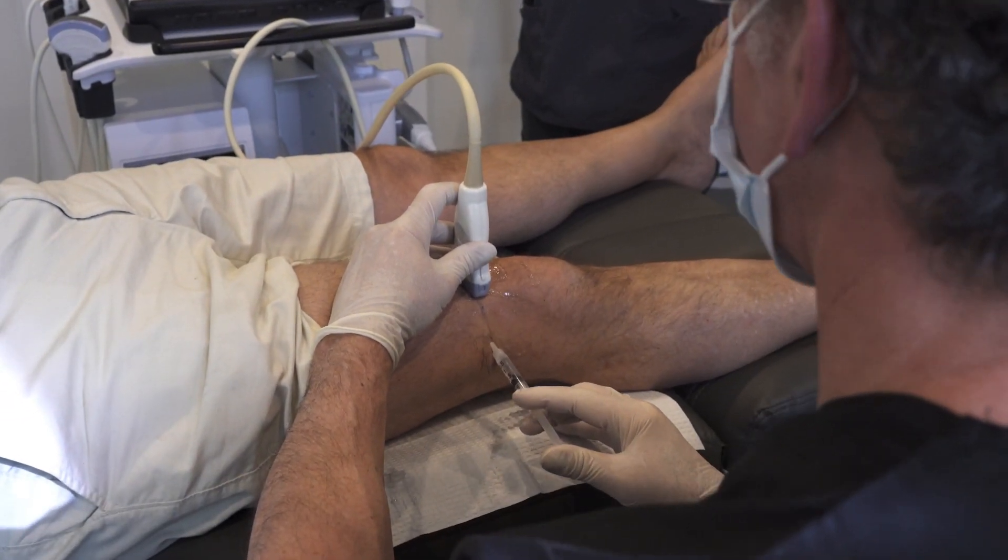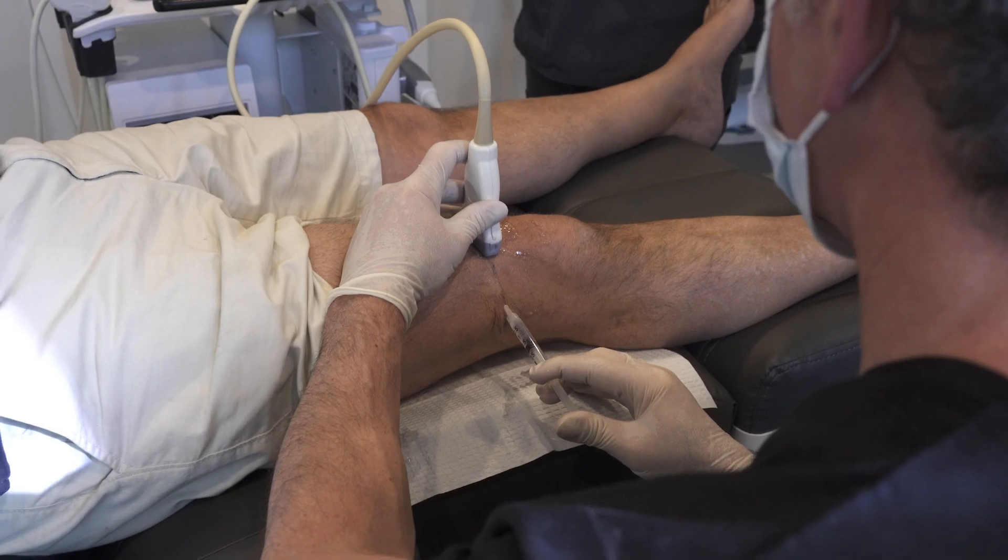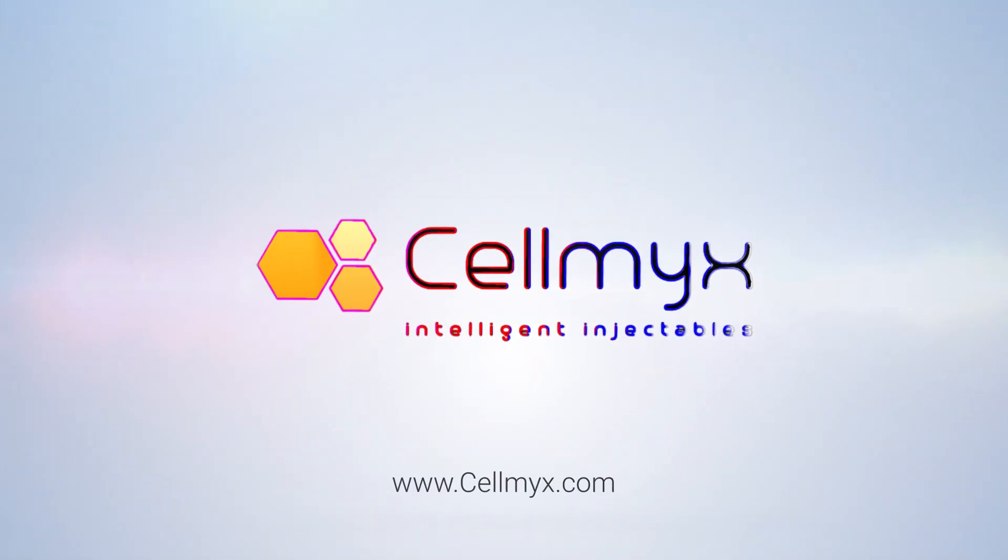We pride ourselves on being leaders in the industry, and we see ourselves as innovators in the industry in the future. We plan on continuing to move forward. To learn more about CellMix, visit cellmix.com.